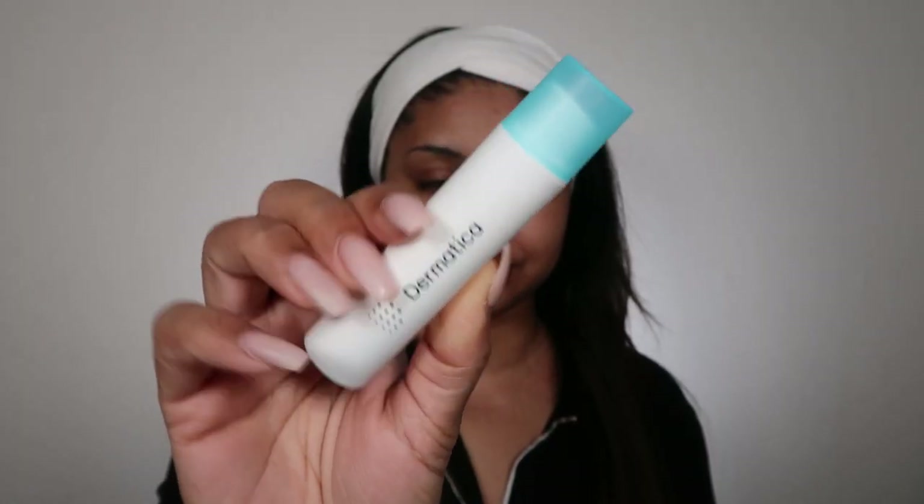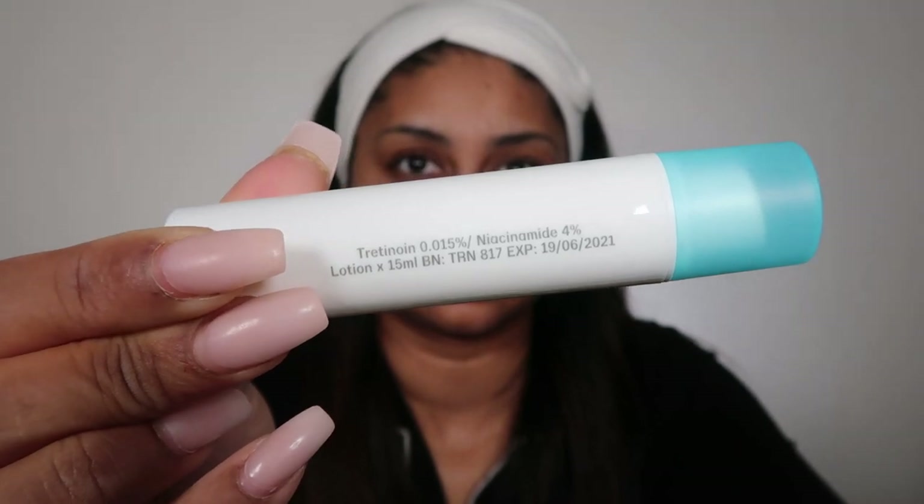Dermatica can custom make a formula to treat all types of skin concerns. Their treatment uses prescription super ingredients that you can't just buy over the counter, and it really helps to reduce dark spots, breakouts, and improve skin glow. They're so easy to use — I filled out an online consultation, took a few photos from each side, and the dermatology team did the rest.